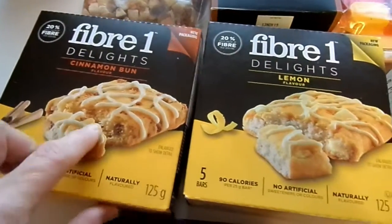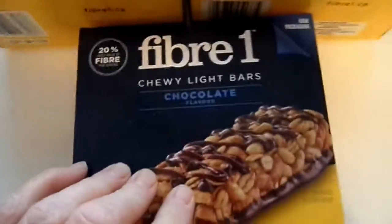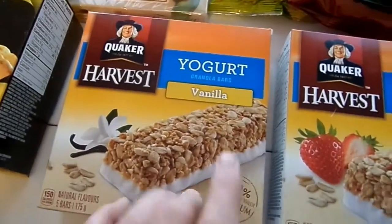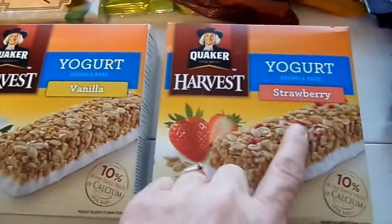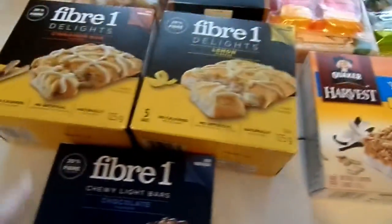And then some 501 bars — we've got the lemon, cinnabon, and the chocolate. And then these are our favorite canola bars. I like the vanilla more, my husband likes the strawberry more. We won't take all of these, we'll just take a couple of each.